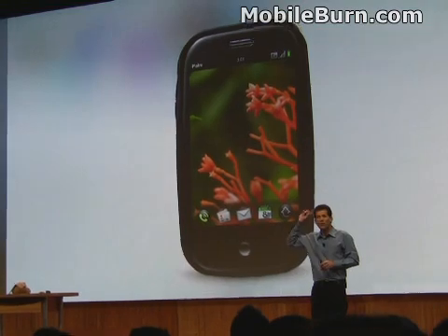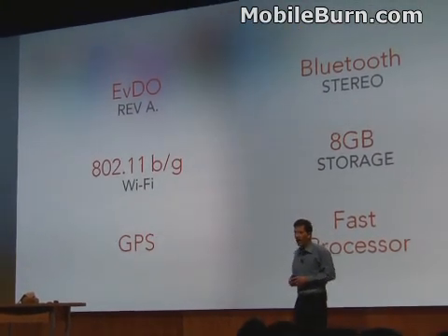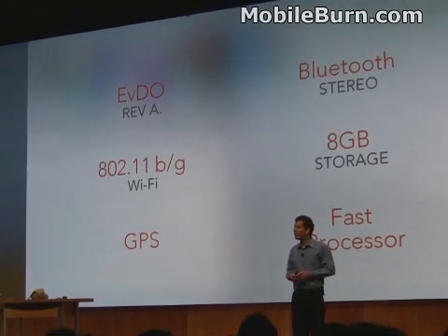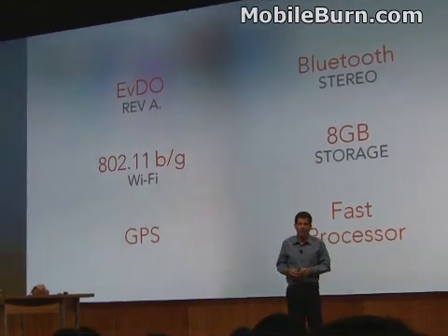Let's talk about some technology — everyone get their propeller beanie spinning a little bit. We'll talk about what's inside. We wanted you to have a lot of data connectivity, so we built in EVDO Rev A and 802.11 b/g/n Wi-Fi.